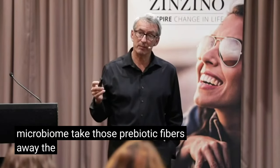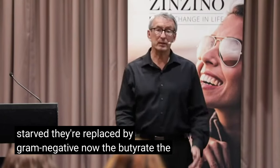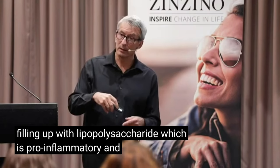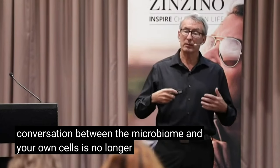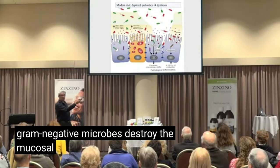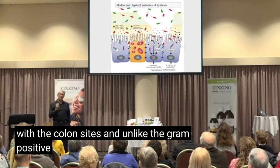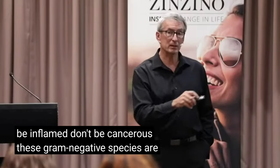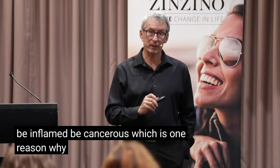Take those prebiotic fibers away and the gram positive bacteria are starved. They're replaced by gram negatives. Now the butyrate, the anti-inflammatory, is gone. The gut is filling up with lipopolysaccharide, which is pro-inflammatory. The conversation between the microbiome and your own cells is no longer healthy — it is destructive. These gram negative microbes destroy the mucosal barrier, come into direct contact with the colonocytes, and unlike the gram positive bacteria which signal 'don't be inflamed, don't be cancerous,' these gram negative species are saying 'be inflamed, be cancerous.' Which is one reason why we have so many problems.